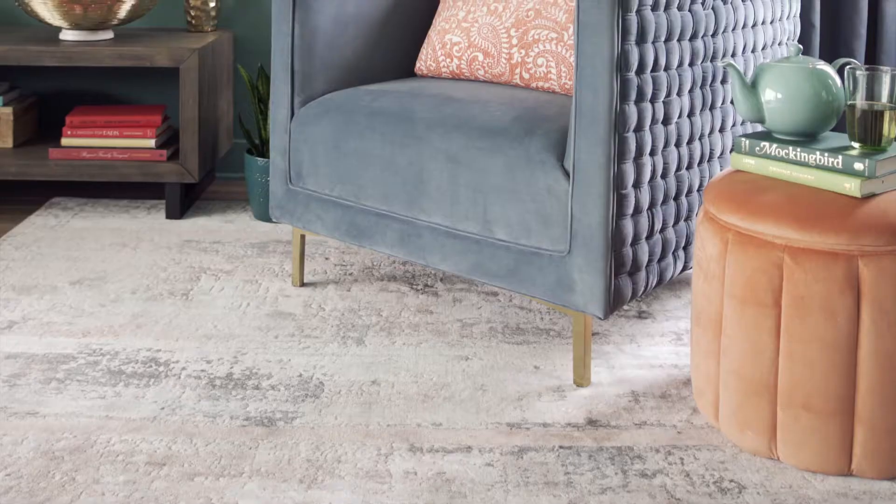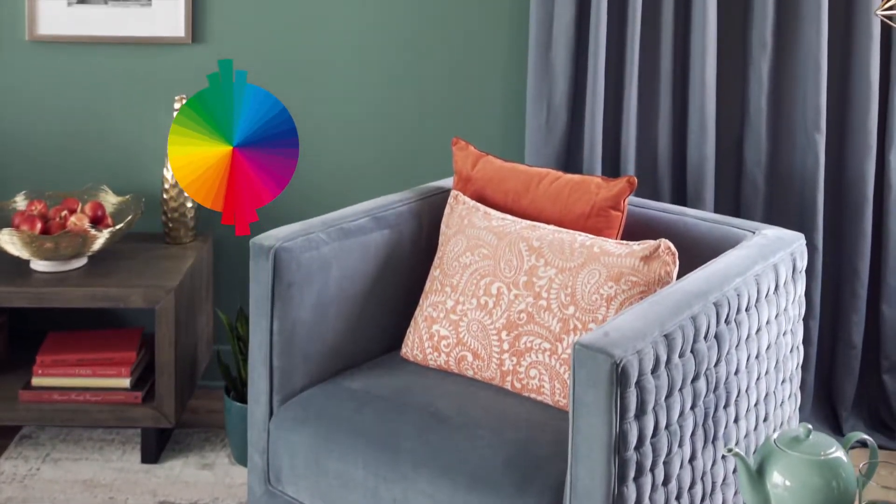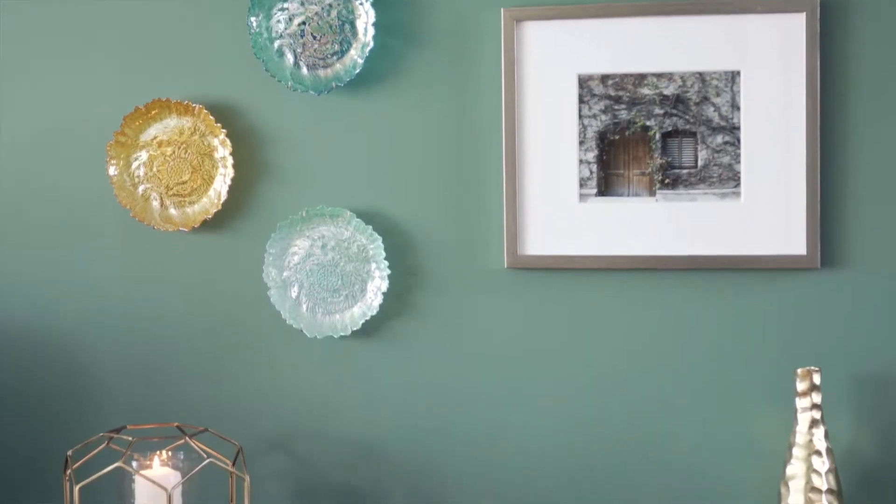Do you like unique color palettes that punch? Try complementary schemes. Complementary colors stand opposite one another on the color wheel and create invigorating spaces. To keep a sense of balance, use the one you like the most as your main color and the second one sparingly as an accent color.